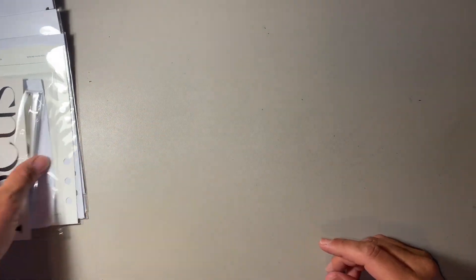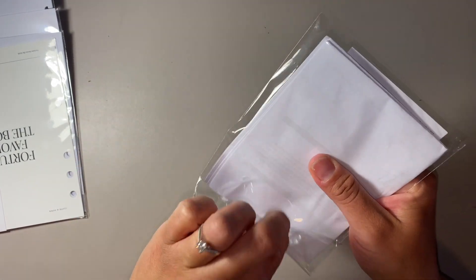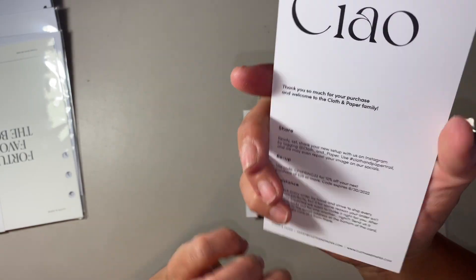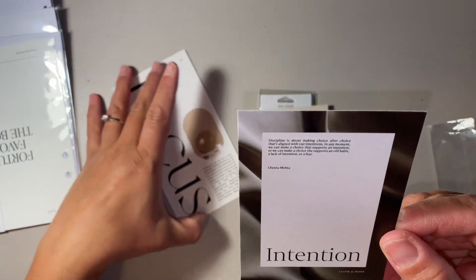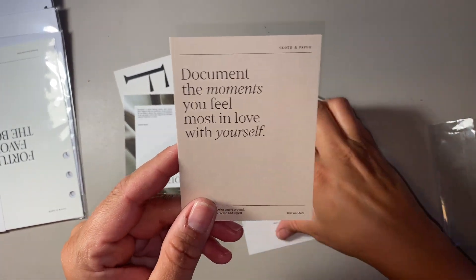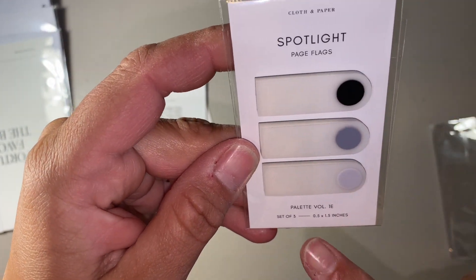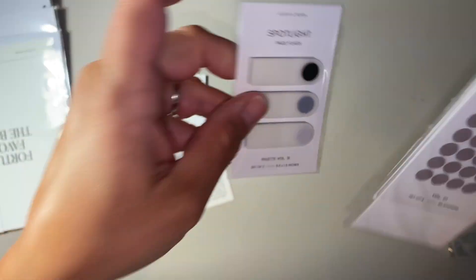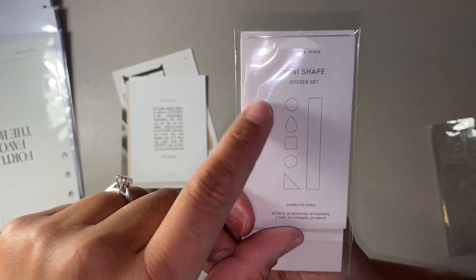Moving on to my Cloth and Paper haul. It came with this little package with sticky notes and my receipt. So these are the freebies — it comes with this little focus card and an intention card. And then I got these spotlight page flags. This is palette volume 1E.